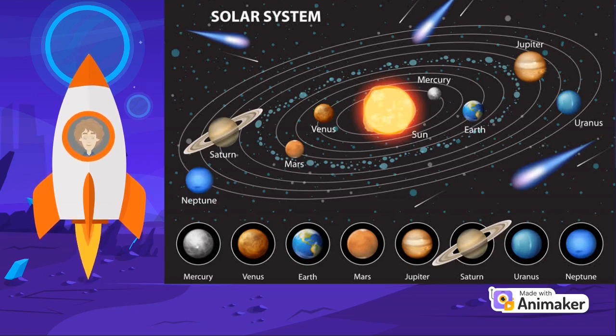Our solar system consists of our star, the Sun, and the planets: Mercury, Venus, Earth, Mars, Jupiter, Saturn, Uranus, and Neptune. Dwarf planets such as Pluto, dozens of moons, and millions of asteroids, comets, and meteoroids.